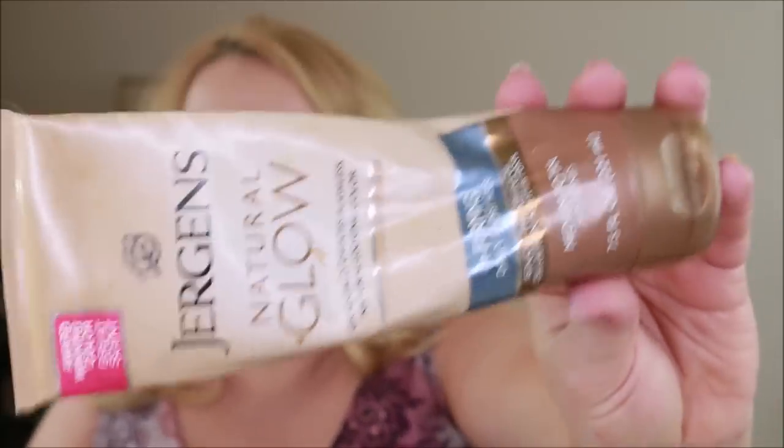This is First Aid Beauty's Ultra Repair Cream. I love this — I have it in a big tub for winter nights, and I keep these little tubes in my purse for when my skin feels parched. It's great on hands, feet, anywhere. Even though it's very emollient, it doesn't feel greasy once it's on. I highly recommend it and have tons of these little tubes.